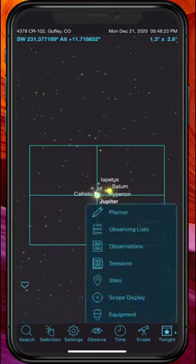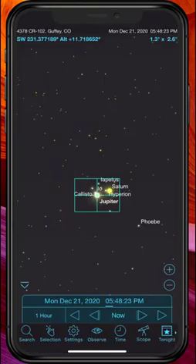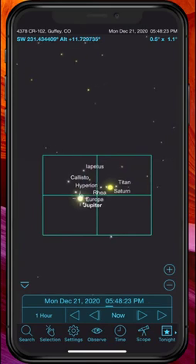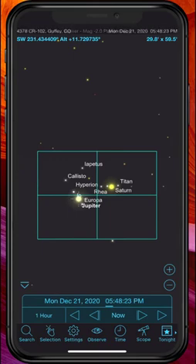Simply go back to your Scope Display. We're going to turn off the one we were just using and say: what would it look like if I used my telescope with a three-power Barlow? We're looking even better — the planets and their moons are taking up even more of the image that I would get, and this could be a lot of fun. You can continue to play around with all kinds of different combinations of equipment.